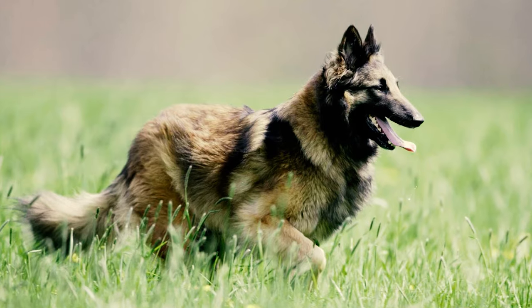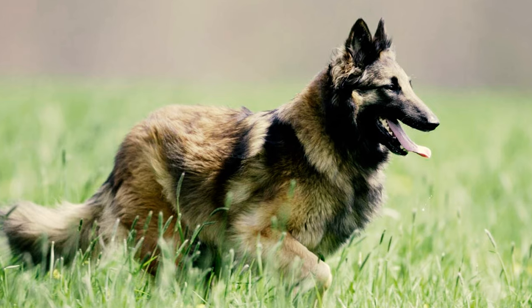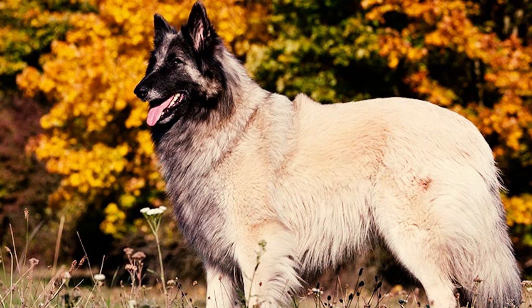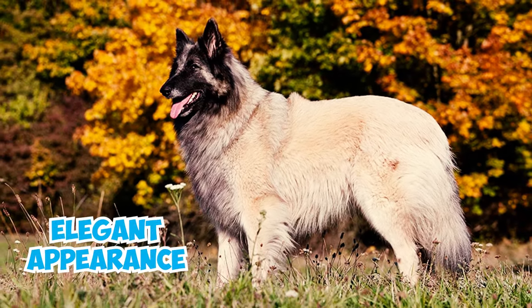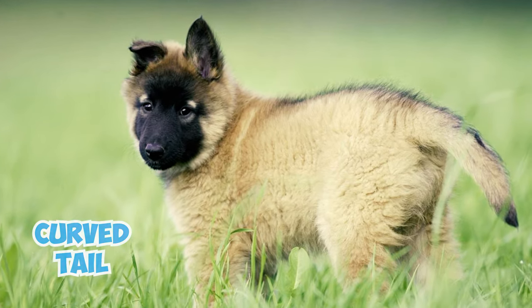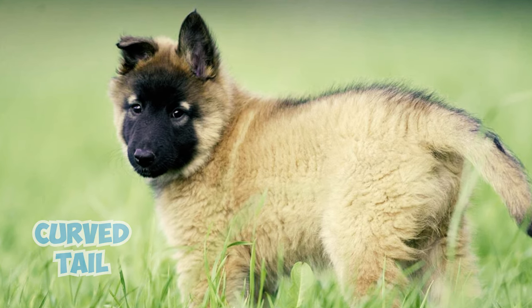Number 2: One of the most striking characteristics of Tervurens is their beautiful feathering. Their tails, thighs, and necks exhibit long, luxurious hair, contributing to their elegant appearance. The strong, slightly curved tail, combined with the feathering, enhances their overall aesthetics.